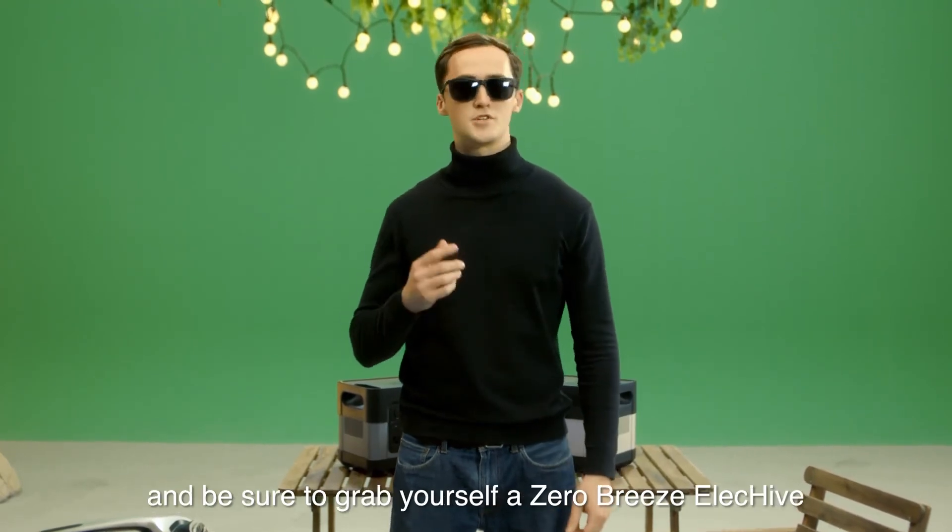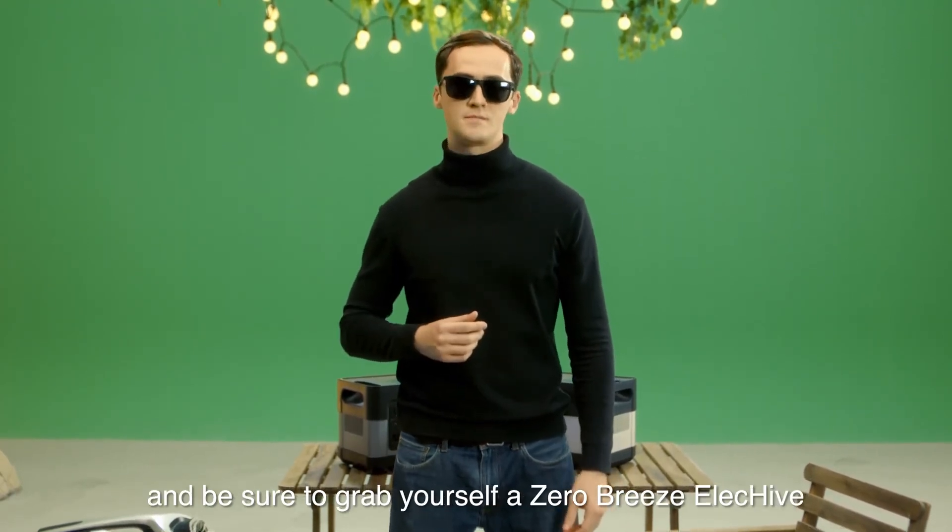Check out the description below for more details, and be sure to grab yourself a Zero Breeze ElecHive. Thanks so much for your support.